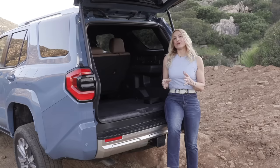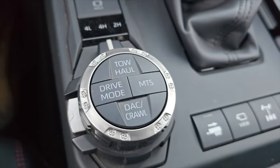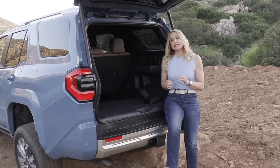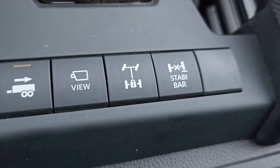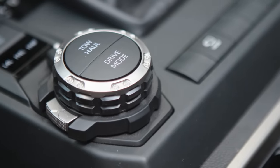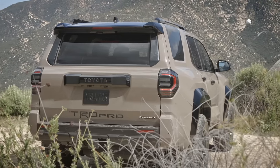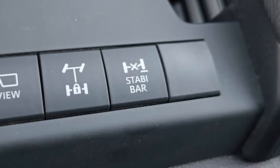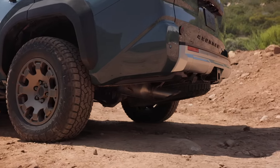The 4Runner will be offered with part-time and full-time four-wheel drive. There is an electronically controlled two-speed transfer case with high-low range, active traction control, and an automatic limited slip differential. Models that get an electronic locking rear differential are TRD Pro, TRD Off-Road, and Trailhunter. The multi-terrain select system now functions in both four-wheel drive high and low. A new quieter crawl control function has been added, downhill assist control, an available stabilizer bar disconnect, and the available electronically activated locking rear differential can help split power 50-50 to the rear wheels.